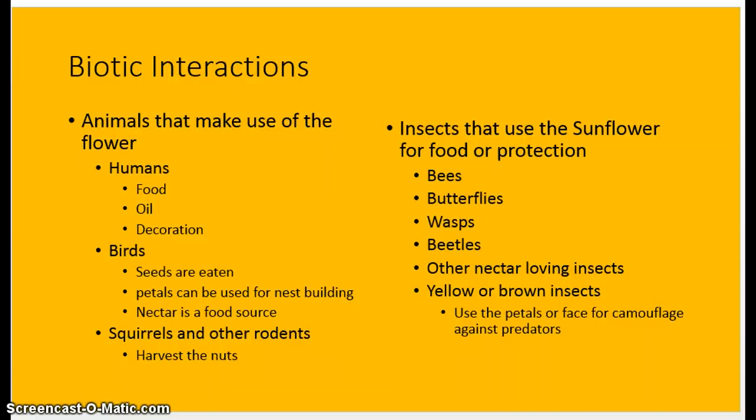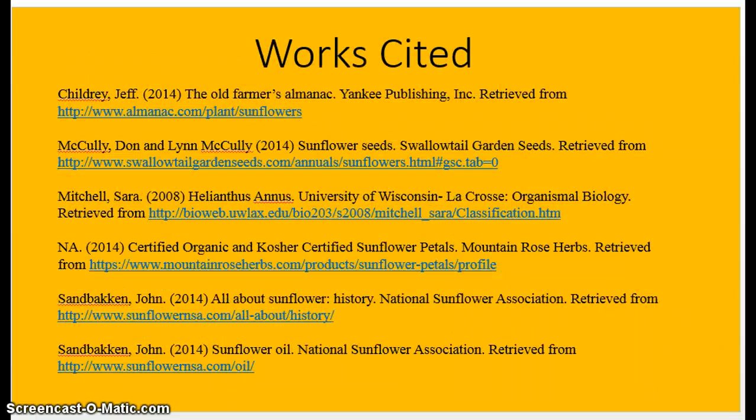That concludes my presentation. My works cited page is pretty much the same as from my profile, but for any other presentation or topics, I will be glad to help.